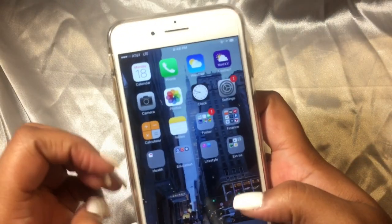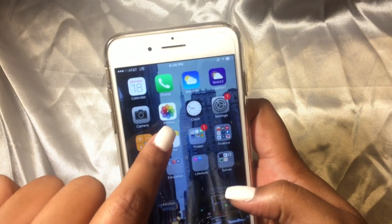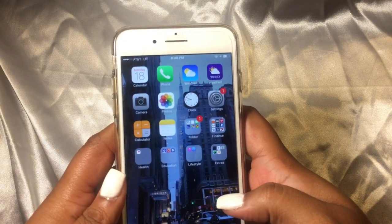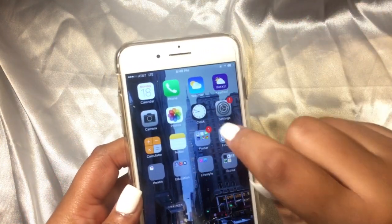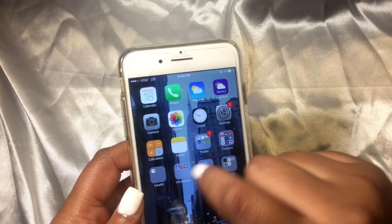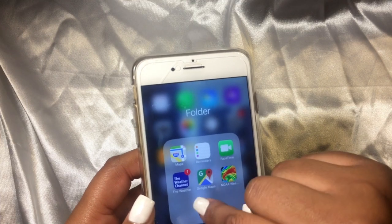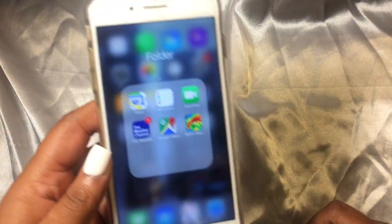I'm just going to start. First thing I have on here is calendar, phone, voice memos, weather, camera, photos, cloths, settings, calculator, notes, and a folder which has maps, reminders, FaceTime, the Weather Channel, Google Maps, and NOAA Weather.